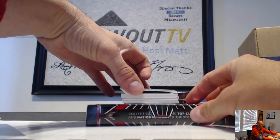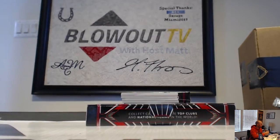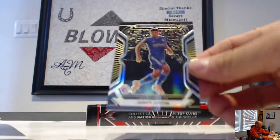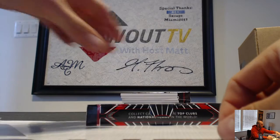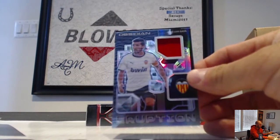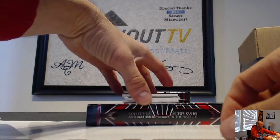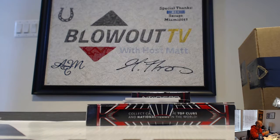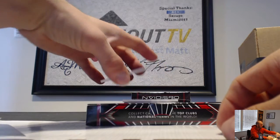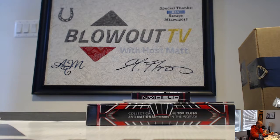All right, box number four, keep it going. Romelu Lukaku, 2/195. James Justin Leicester City — that is the gold rookie number 5 of 10. Jose Luis Gaya eruption jersey. Luis Suarez dual jersey number 2/149. And then we have a Kevin Strootman jersey autograph number 2/149.